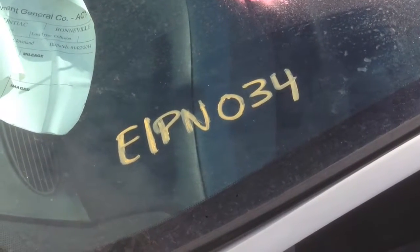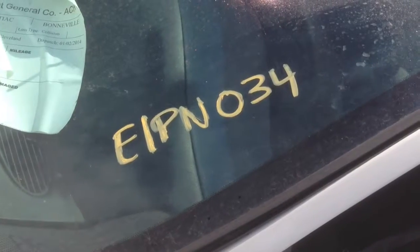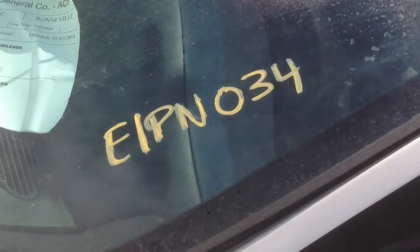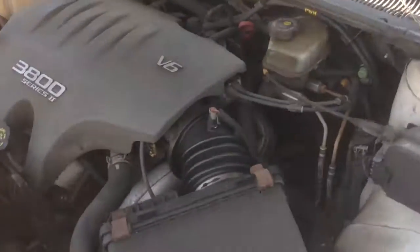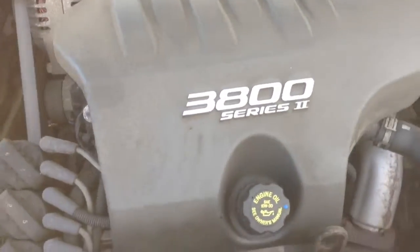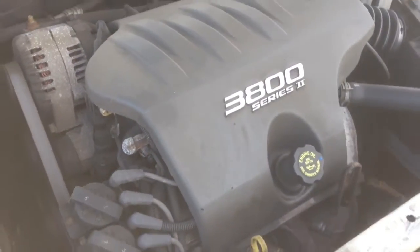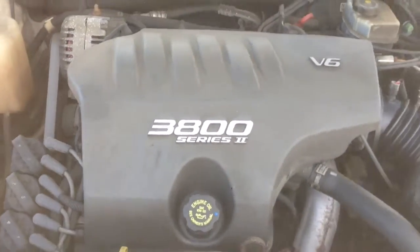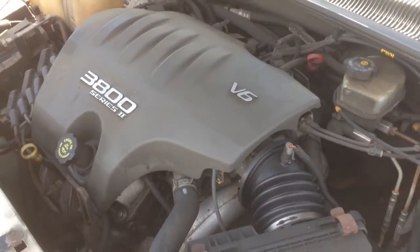This is J&J Auto Wrecking's engine test for a 2001 Pontiac Bonneville, E1 PN 034. 3800, 3200. Of course, it's a certified Alba K111 PN.